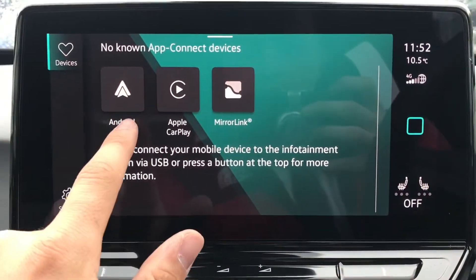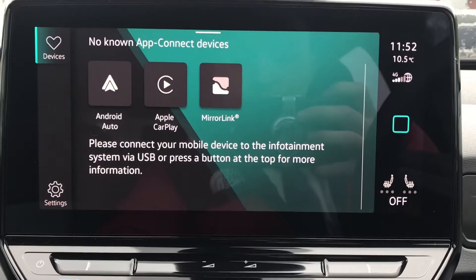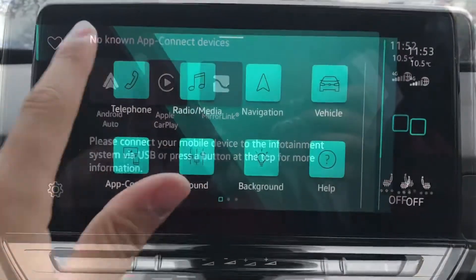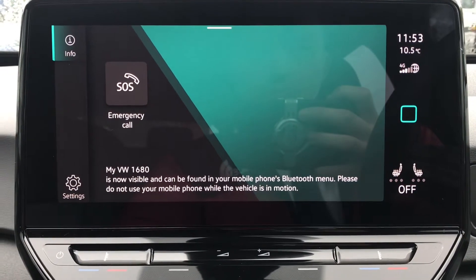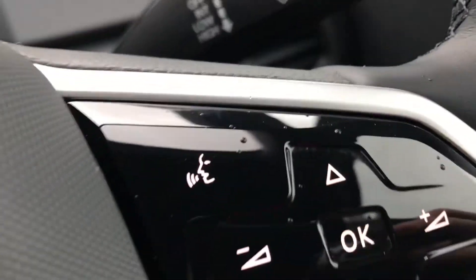Going into app connect, we have Android Auto, Apple CarPlay, and Mirror Link, so we can display our phone directly through the car — great for using messages, Spotify, or Apple Music. In the telephone section, we can make calls directly through the car via Bluetooth, and this works in conjunction with the voice command functionality so you can keep your hands on the steering wheel while you drive.